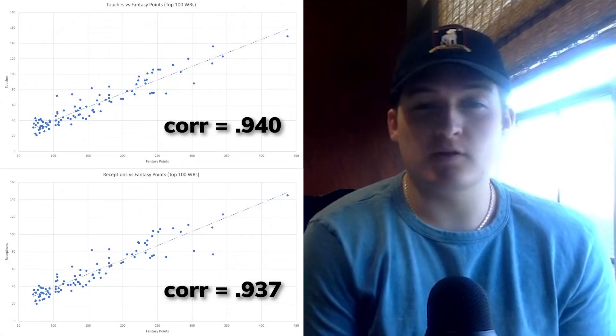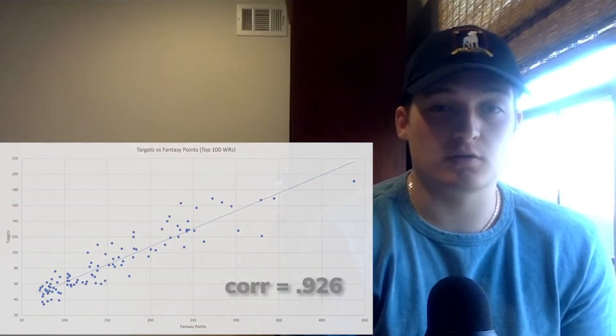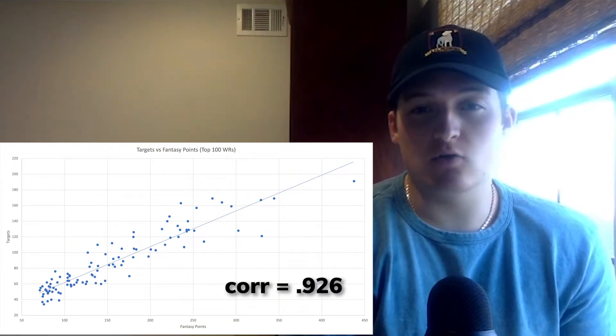First, let's start off with our process for identifying these wide receivers with value. During my analysis, I found that touches and receptions are more correlated with fantasy points than targets are. Touches having a higher correlation confused me at first until I realized the effect that Debo Samuel was having on the data set. When he's eliminated from this set, fantasy point correlation with receptions is actually the highest.